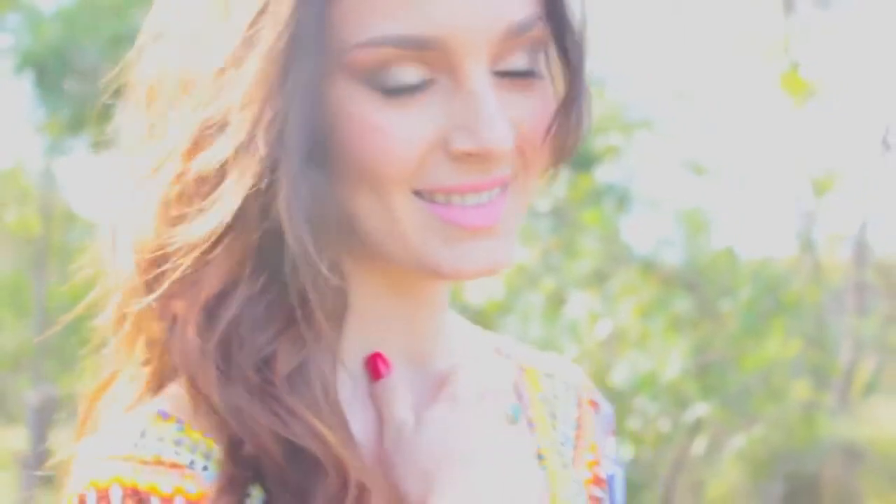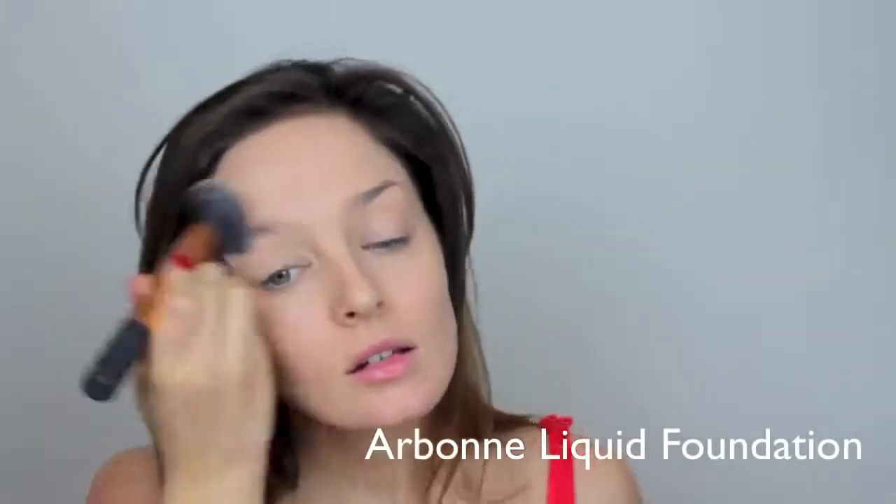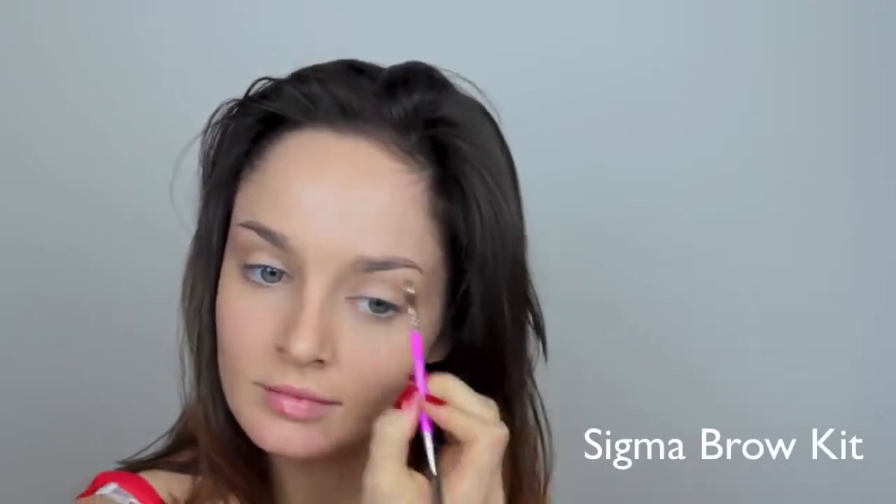Starting with a light foundation, just buffing it in with my Real Techniques buffing brush. And now I'm doing my eyebrows just with a little angle brush and my trusty brow powder.